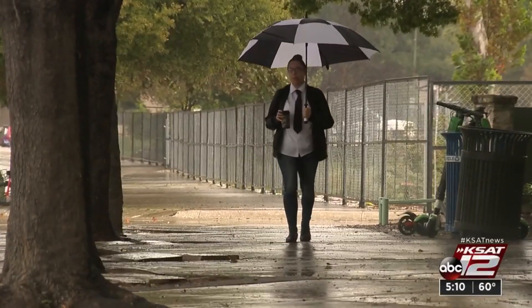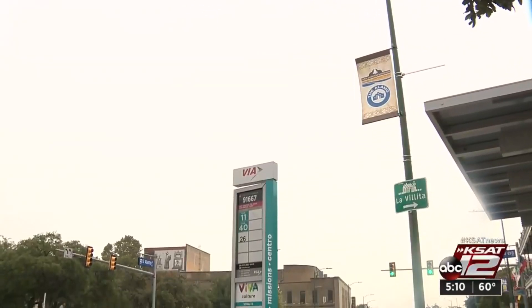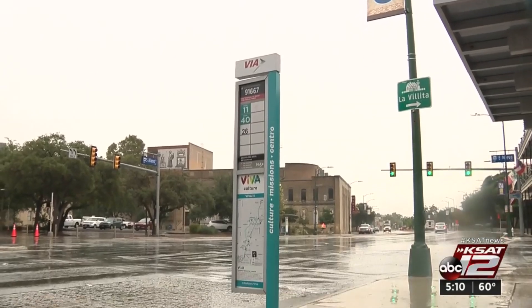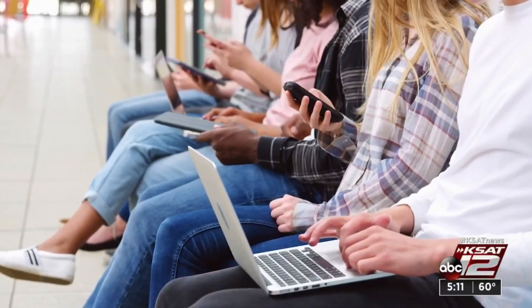One benefit to taxpayers: the city says when a network requests to put a new node on an electrical tower, they are requiring the network provider to replace the existing pole with a new one. Sarah Acosta, KSAT 12 News.